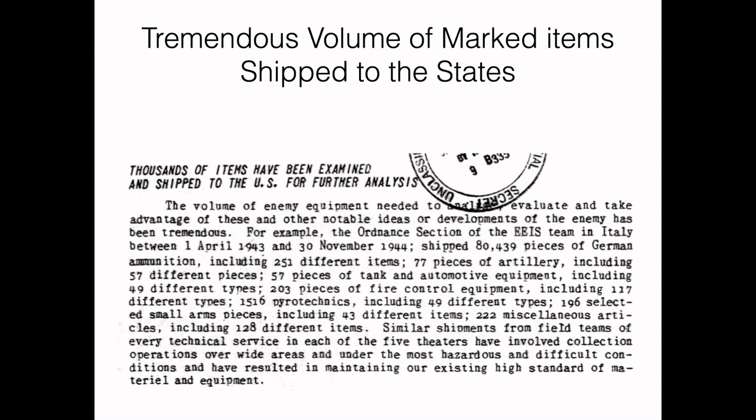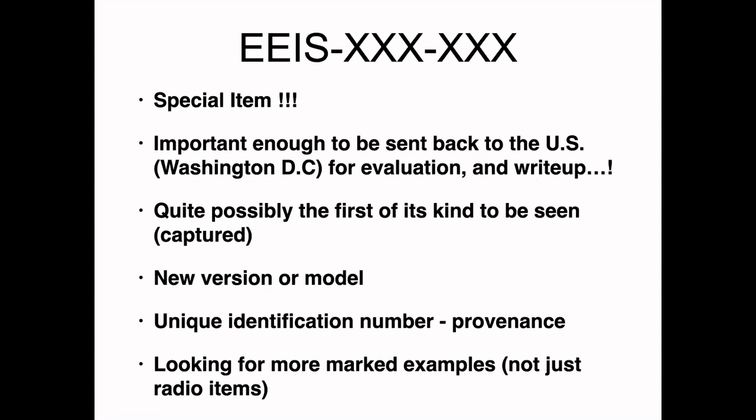There was a tremendous volume of marked items shipped to the United States — certainly mostly ordnance and weapons, but also a number of pieces of radio equipment and anything we might learn from or that was relatively unknown. One of the key points of this presentation is that if you happen to come across a piece of radio equipment marked with an EEIS number, it's something special — it was important enough to be sent back to the United States for evaluation and write-up.